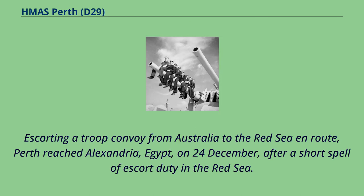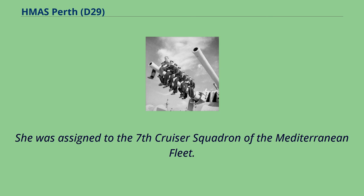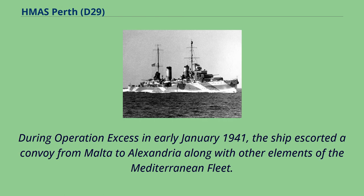Escorting a troop convoy from Australia to the Red Sea en route, Perth reached Alexandria, Egypt, on 24th of December, after a short spell of escort duty in the Red Sea. She was assigned to the 7th Cruiser Squadron of the Mediterranean Fleet. During Operation Excess in early January 1941, the ship escorted a convoy from Malta to Alexandria along with other elements of the Mediterranean Fleet.